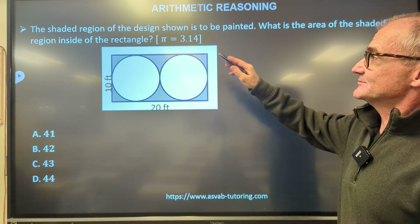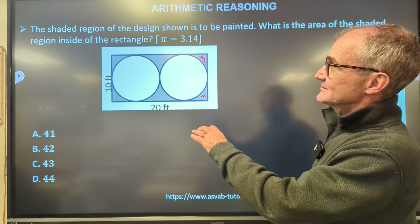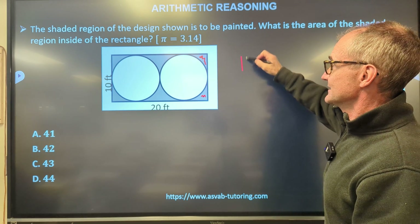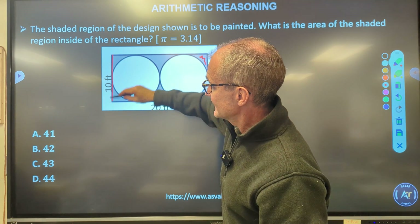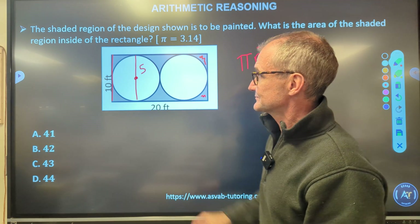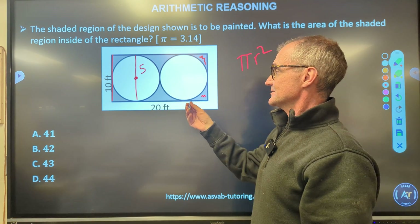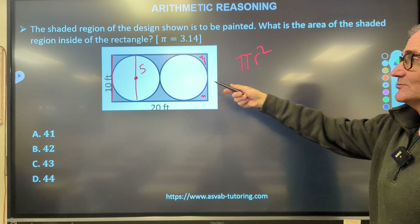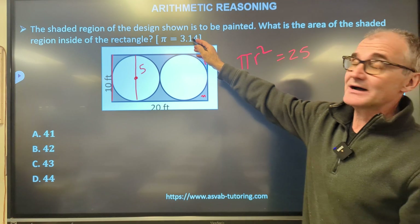Last problem: the shaded region of a design is to be painted. What is the area of that shaded region? Remember pi = 3.14 and the area of a circle is π r². The length shown is 10, so the diameter of each circle is 10, making the radius 5. I'll find the area of each circle, then subtract both from the rectangle.